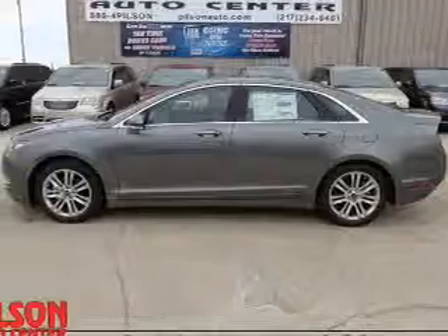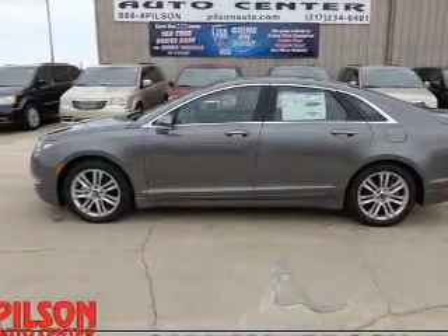Everything you need under one roof with this great vehicle. In the city or on the highway, you'll spend less time at the pump with this fuel-efficient vehicle.